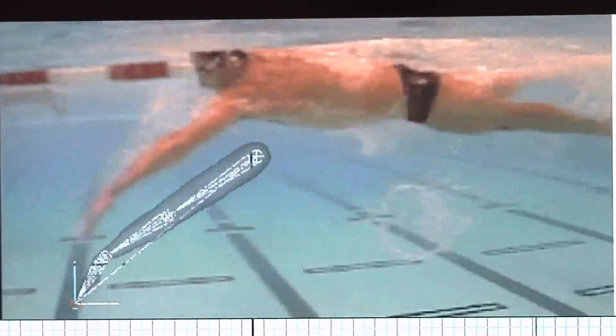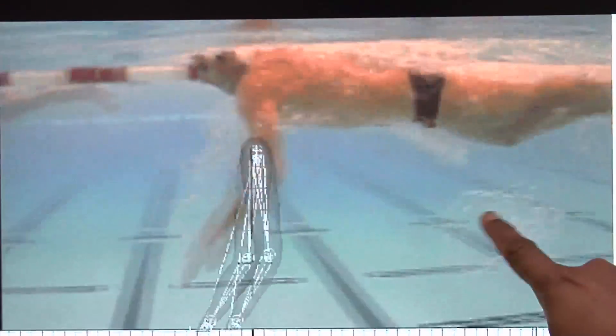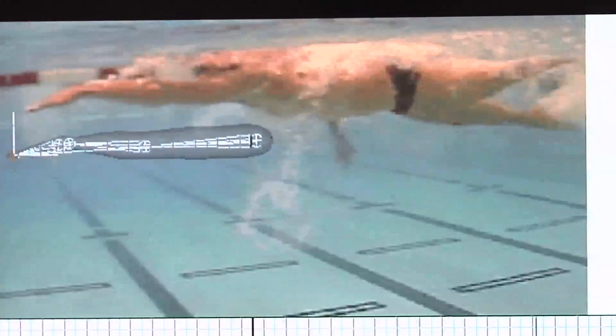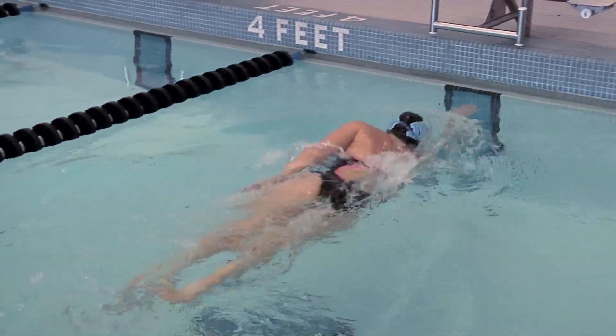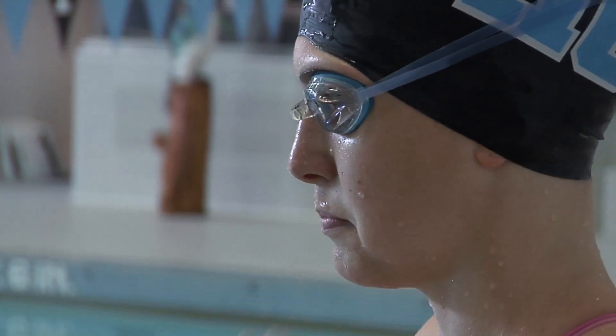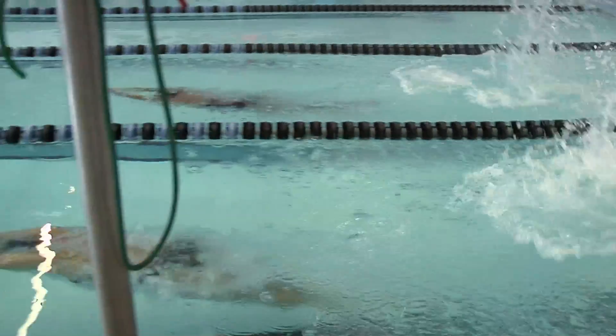The deep catch relies on drag-based propulsion, meaning the swimmer draws water back and water draws him forward faster. A swimmer who is using the deep catch will be able to produce more thrust from the same amount of arm motion. The key is how much force can you produce during the time when your arm is underwater. Starting young swimmers out early with the deep catch may help them become better swimmers later on.